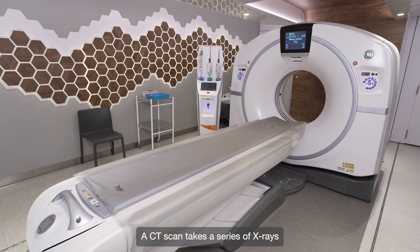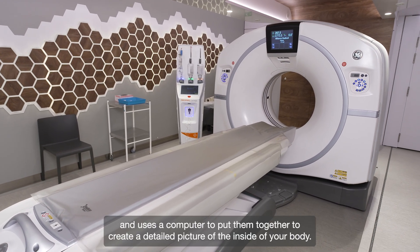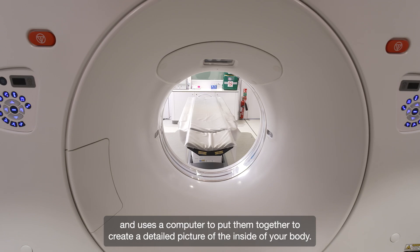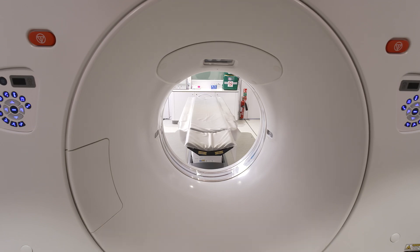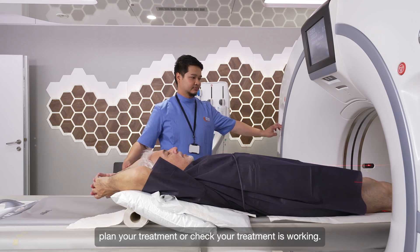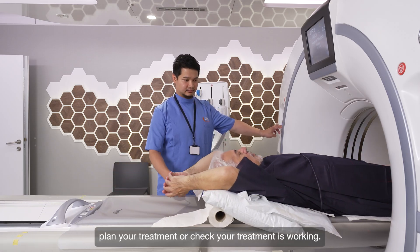A CT scan takes a series of x-rays and uses a computer to put them together to create a detailed picture of the inside of your body. It helps your doctor find out the cause of symptoms, plan your treatment, or check your treatment is working.